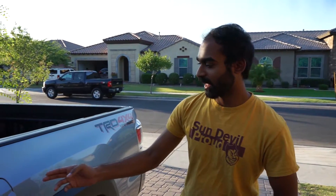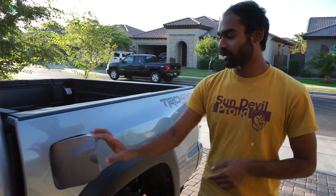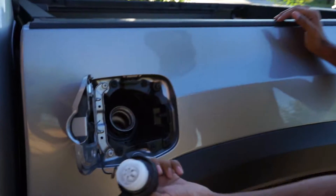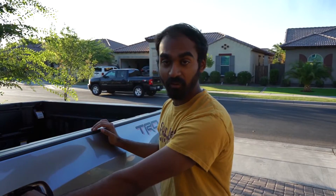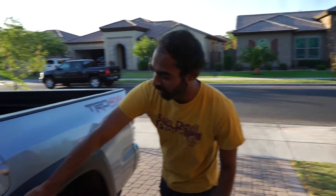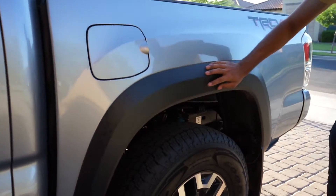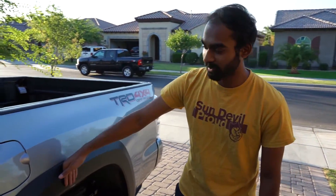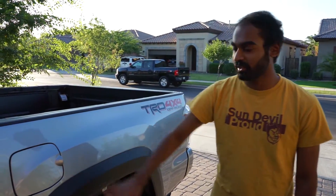One thing I noticed is that the fuel cap door doesn't lock, so it's really easy to access the fuel. It's not really an issue for me, but maybe for some people it is. The TRD Off-Road package also includes these fender arches, which help prevent scratches when you're going off-roading. Let's move on to the inside.